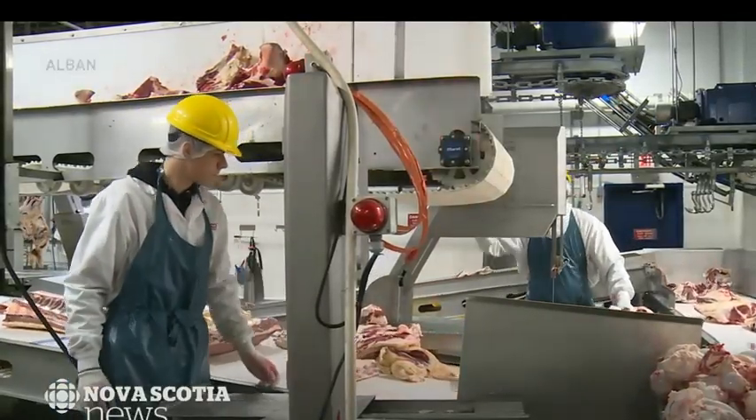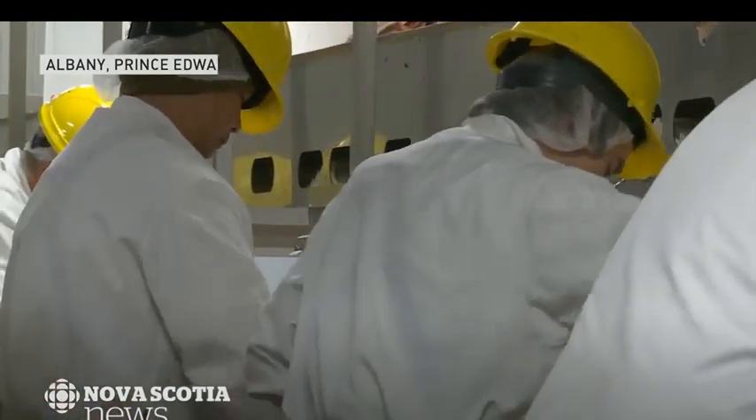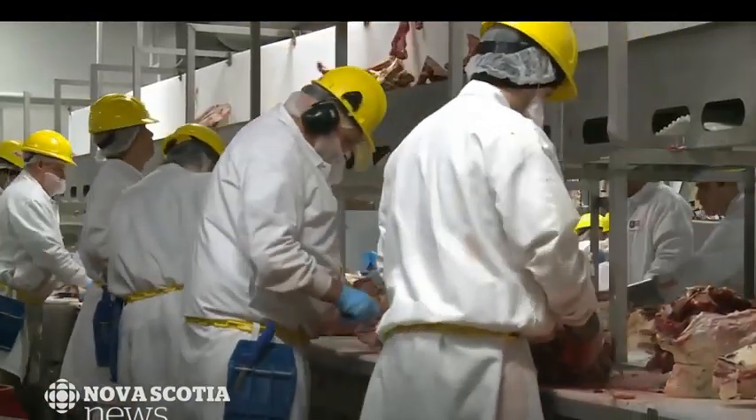At the Atlantic Beef Products plant in Albany, workers process about 100 cattle a day, and there's a big focus on how animals are treated before slaughter.